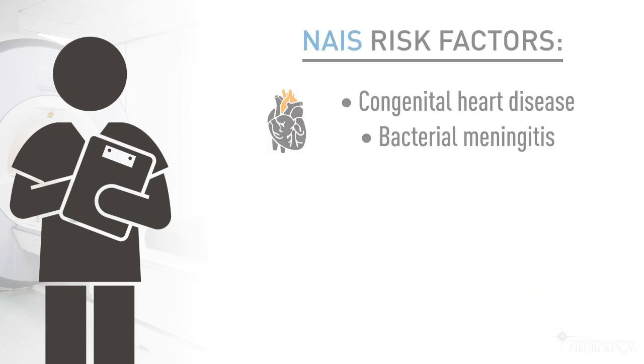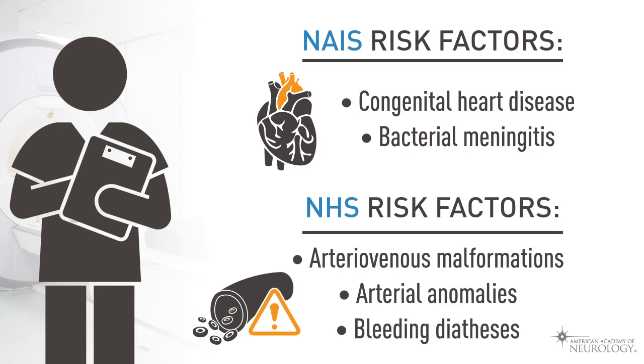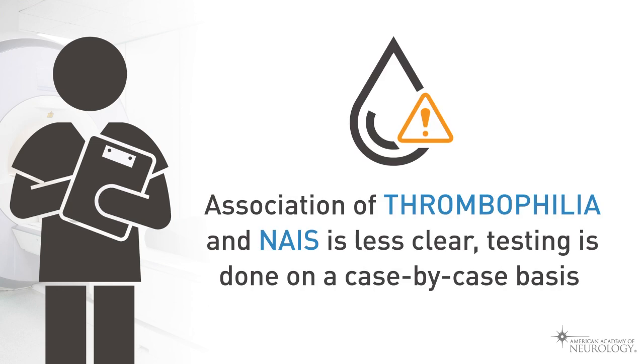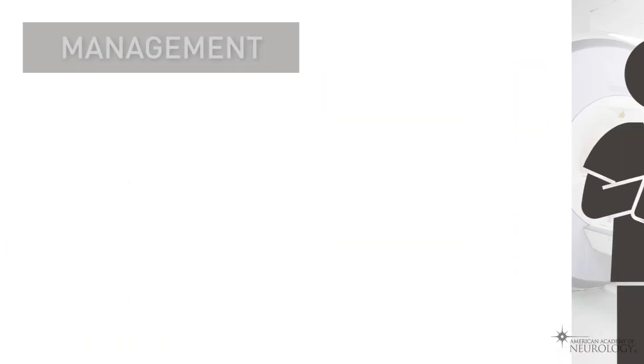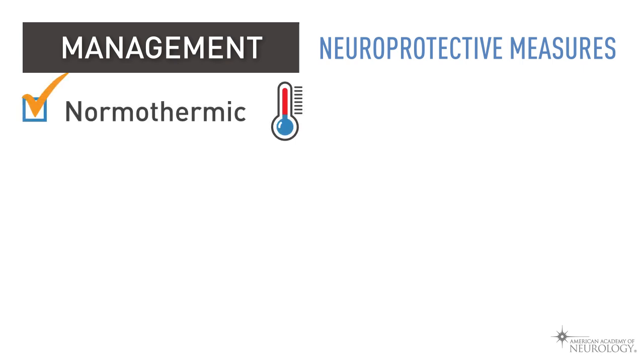All children should undergo echocardiogram and basic laboratory evaluation including CBC, CMP, and coagulation studies. Congenital heart disease and bacterial meningitis are risk factors for NAIS, whereas arteriovenous malformations, arterial anomalies, and bleeding diathesis are risk factors for NHS. The association of thrombophilia and NAIS is less clear, so testing is done on a case-by-case basis.